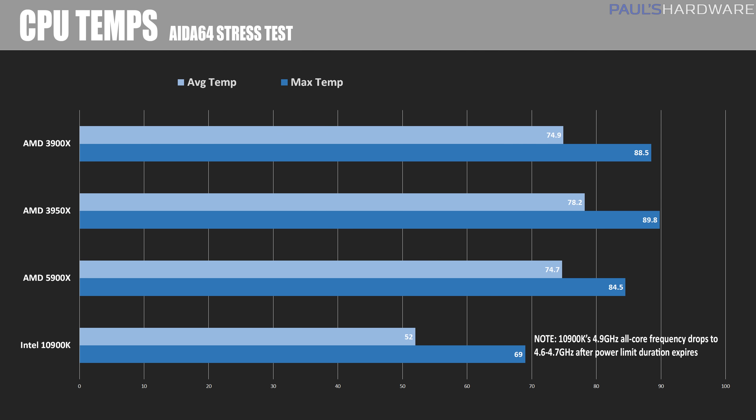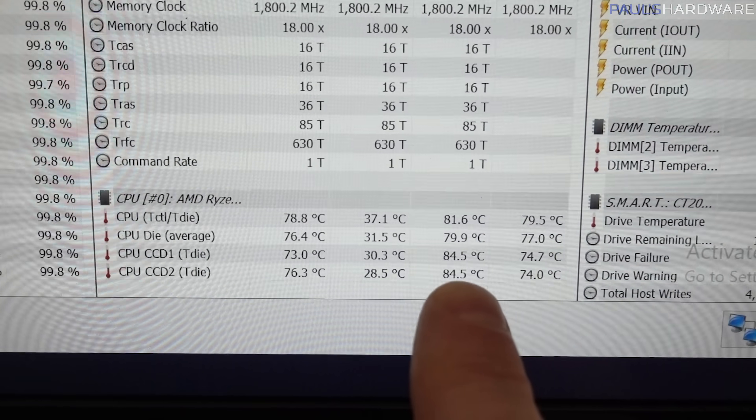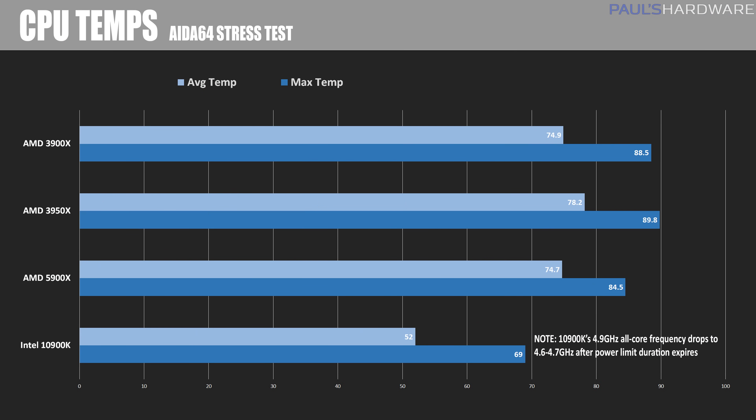Next are thermal comparisons showing the average temperature after a 10-minute AIDA64 burn-in test. Intel's stock settings with the 10900K resulted in it switching to power limit 2 mode for most tests, dropping frequency to 4.6–4.7 GHz on average, which allowed the Kraken X62 to maintain chilly temps at 52°C. With that power limit disabled, the 10900K will run closer to 70°C. The 5900X does get warm, hitting 84.5°C max on both CCDs and averaging 74.7°C on the hotter of the two — a small but appreciable improvement over the 3900X, especially considering the higher clock speeds.